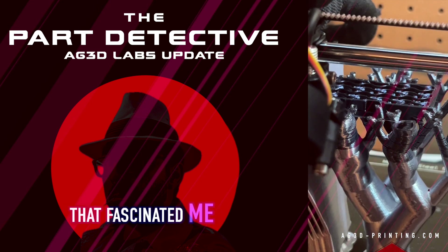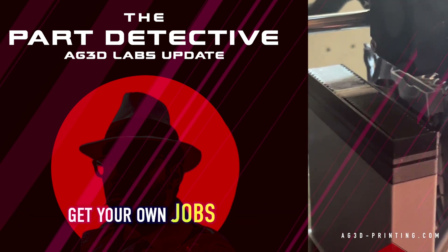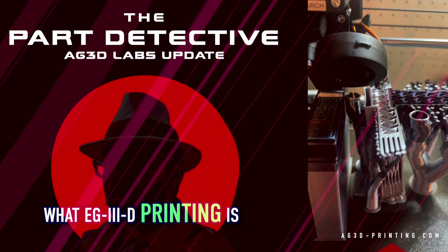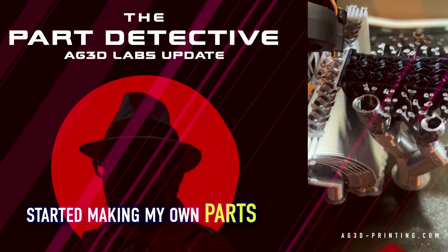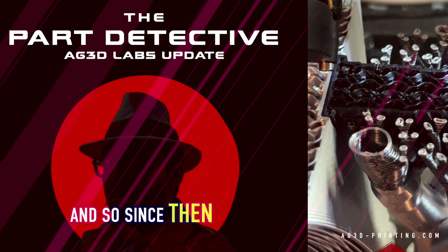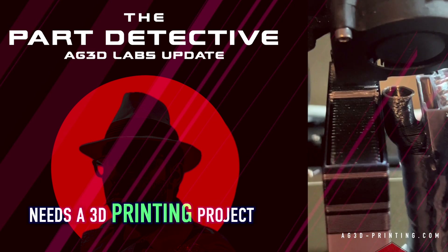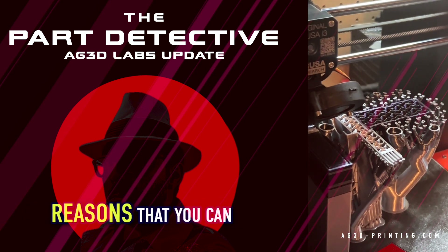Being able to be your own manufacturing and get your own jobs has always been a thrill — that's what fascinated me. That's what AG 3D printing is. I bought my first printer, ran it, started making my own parts, and then realized I could make parts for other people. Since then, we have been making parts for anyone that needs a 3D printing project.